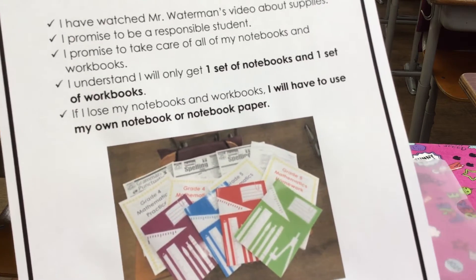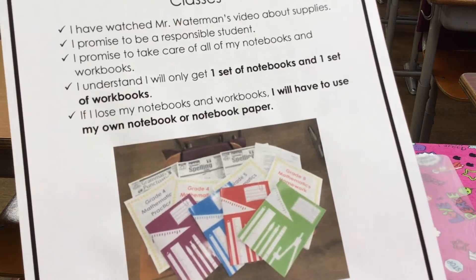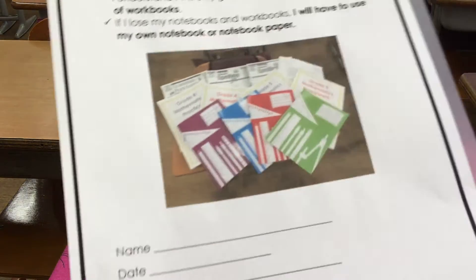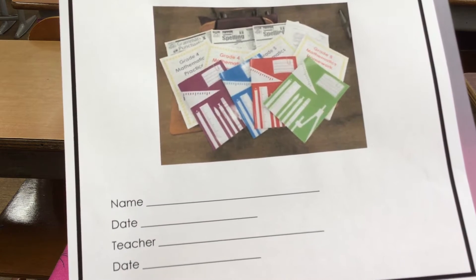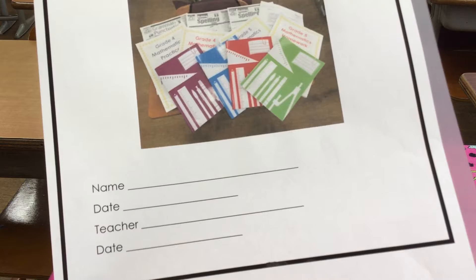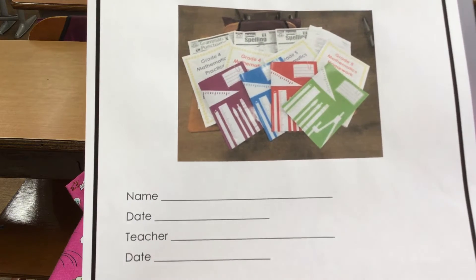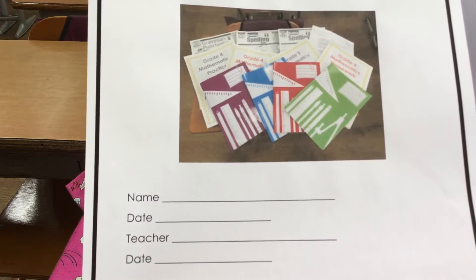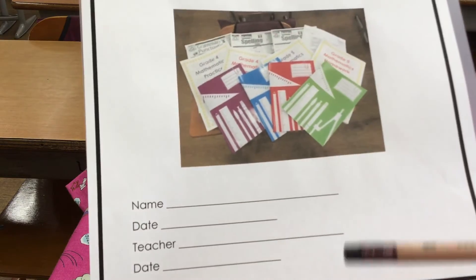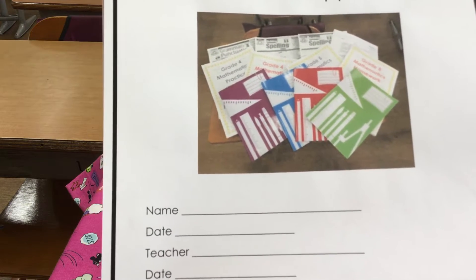If you understand everything that you have read, listened to, and seen in these pictures, the next thing you're going to do — and this is a very, very important part of your homework — you need to write your first name and last name. You're going to put your class and your student number as well, then put today's date, and send this to me. When Mr. Waterman receives it, I'm going to put my name and the date — the same date that you have put on your contract.